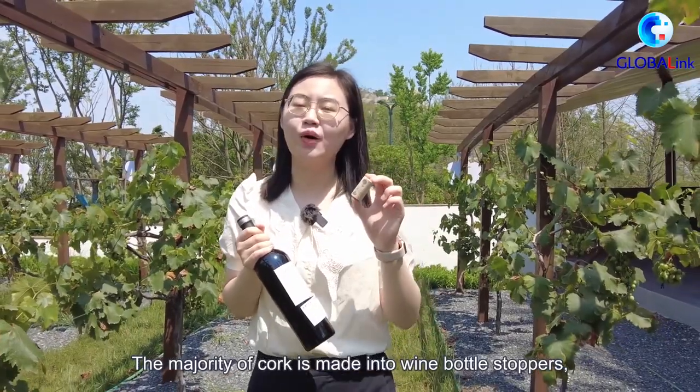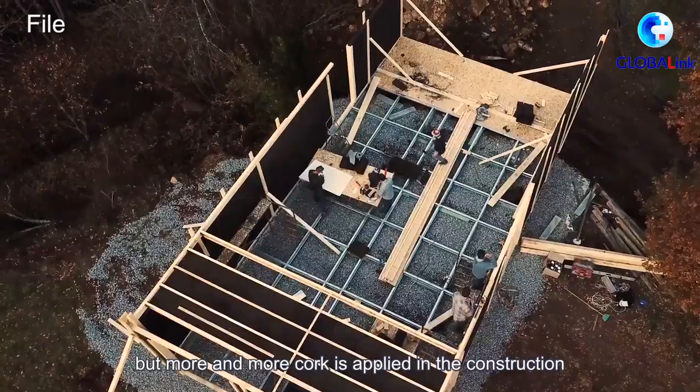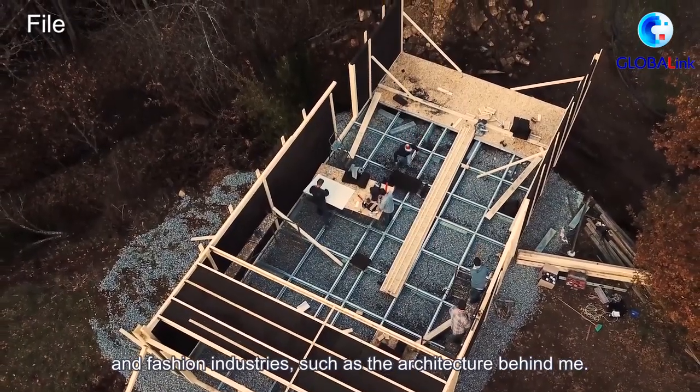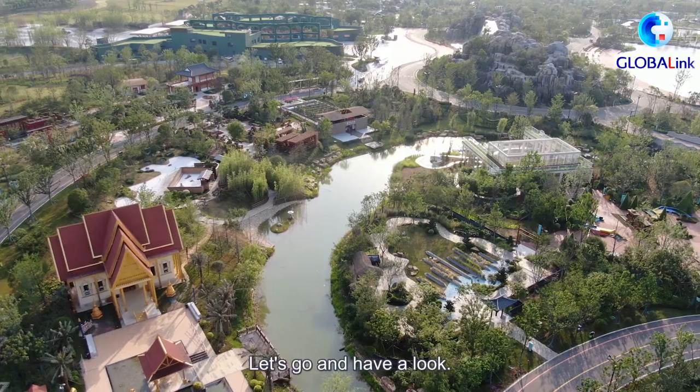The majority of cork is made into wine bottle stoppers, but more and more cork is applied in the construction and fashion industries, such as the architecture behind me. Let's go and have a look.